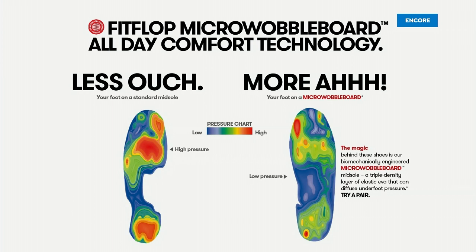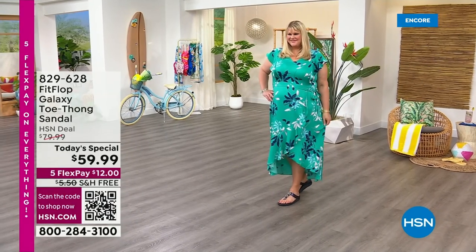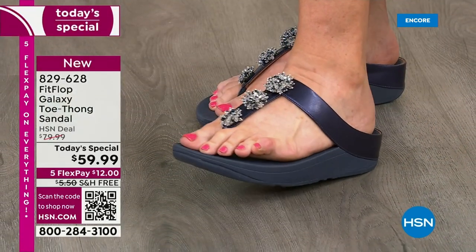Maybe you're looking for a new sandal, or maybe you have a ton of FitFlops and you just want this design. Either way, people flock to us time and time again because it changes the footwear game. And I'm sure all the models get really happy when I'm here because you don't have to wear high heels all day long.